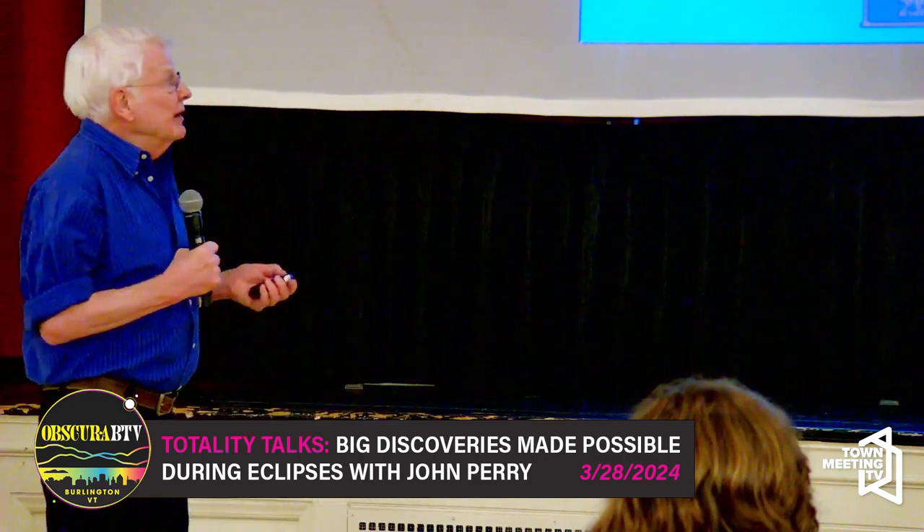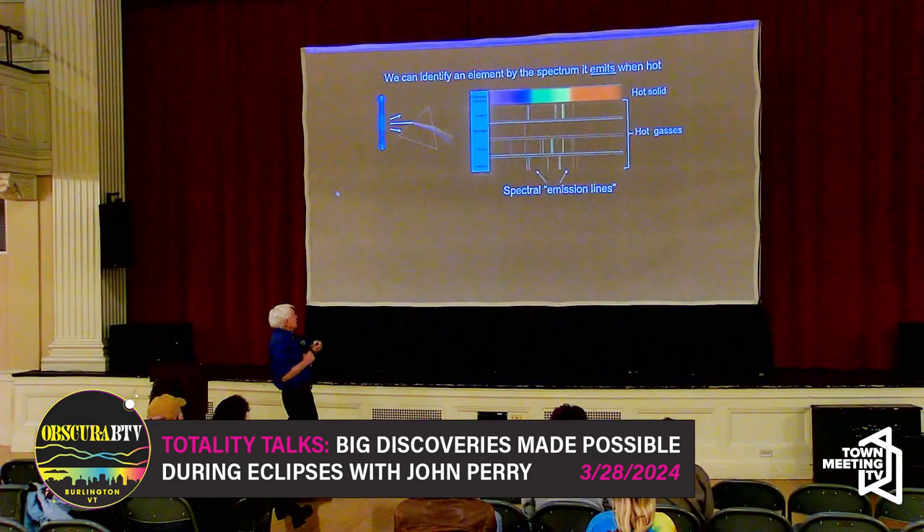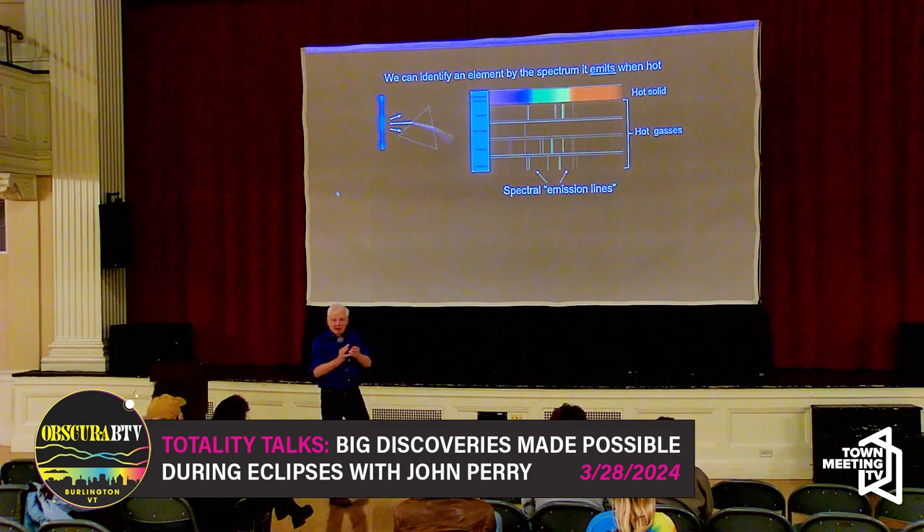One of the easiest ways to tell what it's made of is to heat it up, make sure it's in the gaseous state, and heat it up until it glows — basically send that light out until it glows. It's called thermal emission of light.